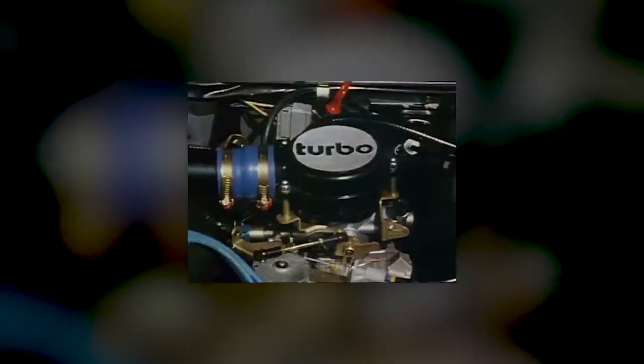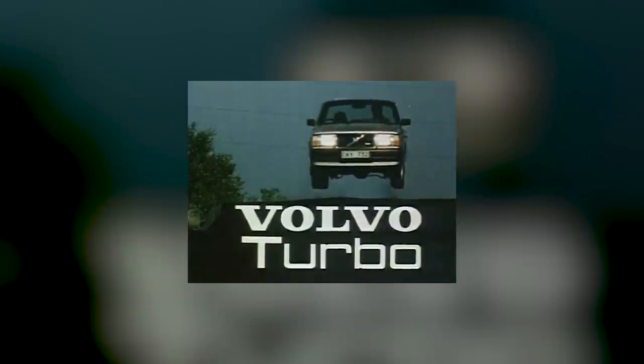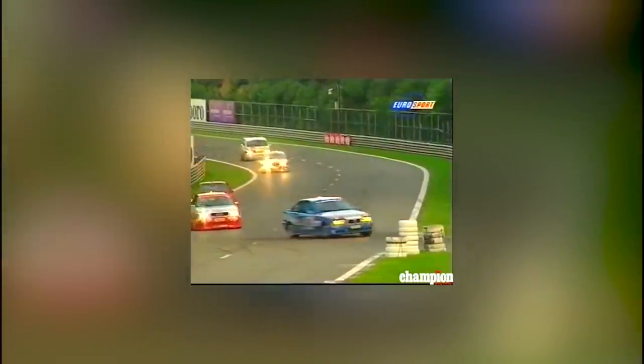They say that racing improves the breed and, for many cars, competition success adds a gloss of showroom desirability. But what about those cars where any performance aspirations are a long way from their original design remit? Surely they should be allowed some fun too. Here's our roundup of the most unlikely racing cars ever. If you enjoy this video, please remember to give it a like and subscribe for more from Goodwood Road and Racing.